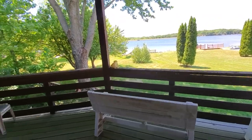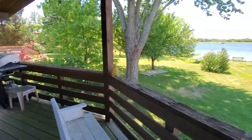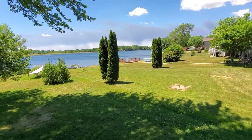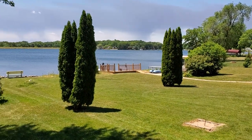This is Randy with Schulenburg Realty and I just wanted to welcome you to our newest listing that is coming on the market today, Monday, June 14th. This is a spectacular property as it offers west views over this beautiful lake called Candlewick Lake in a community called Candlewick Lake in Poplar Grove, Illinois.